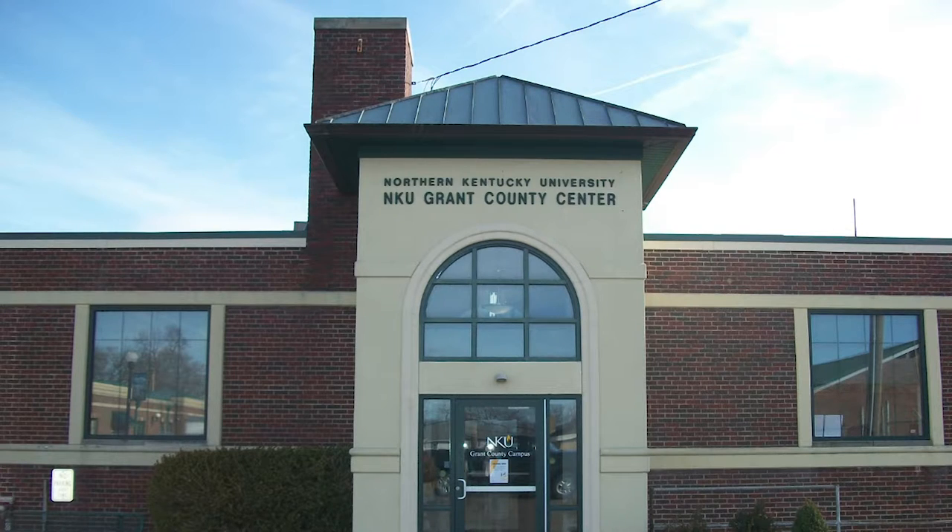Hi, my name is Sherry Kukiera and I welcome you to NKU Grant County Campus. We are the extended campus of NKU located in Williamstown, Kentucky.